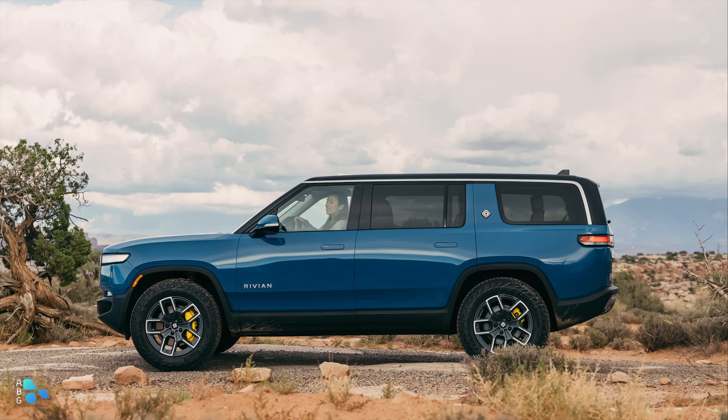Let's go over those specs. Up to 14.9 inches of ground clearance — effectively 15 inches. Towing capacity of 7,700 pounds. It can ford three feet of water. You can get up to 400 miles of range with the max pack, and you can get up to four electric motors in it if you'd like.